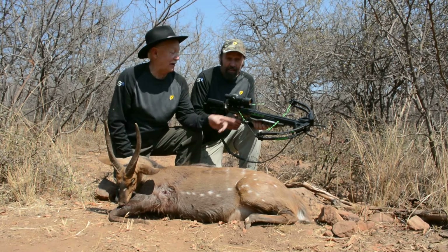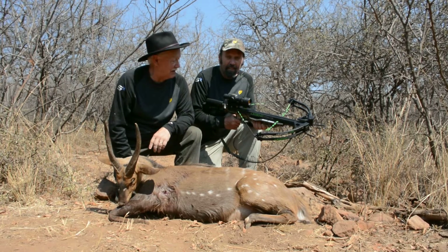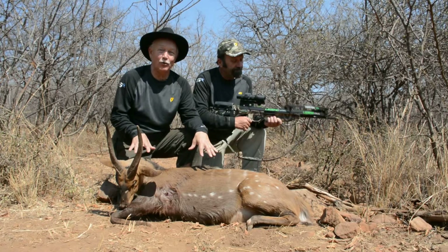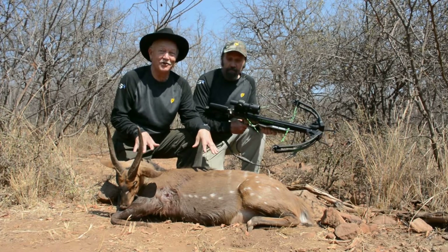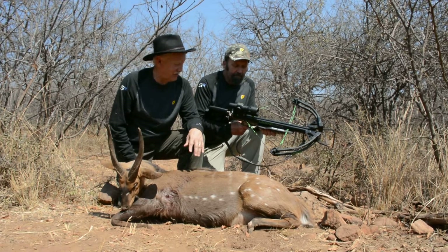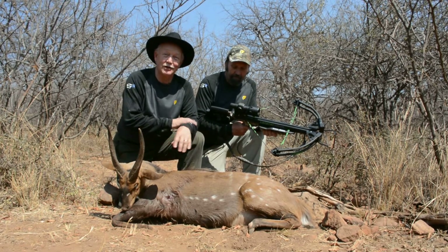Let's take a minute and talk about equipment. Don is shooting the Horton Legend Ultralight. It's been amazing — this is a deer-sized animal, but he also killed an eland with it, which is a moose-sized animal. Again, one arrow on everything. So far we're 100% on kills.